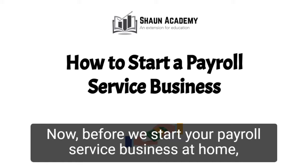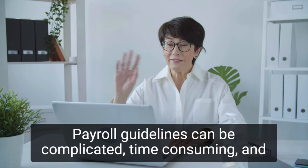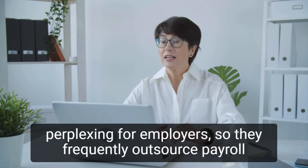Now, before we start your payroll service business at home, let's take a closer look at what goes into starting one and how we can make yours profitable. Payroll guidelines can be complicated, time-consuming, and perplexing for employers, so they frequently outsource payroll service duty.